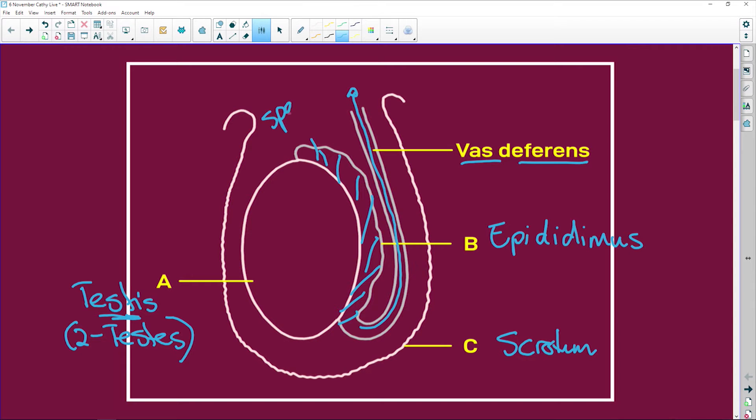The epididymis is where the spermatozoids mature. When they are ready and the male ejaculates, they travel all the way up the vas deferens and out through the urethra. So the vas deferens connects the epididymis to the urethra.